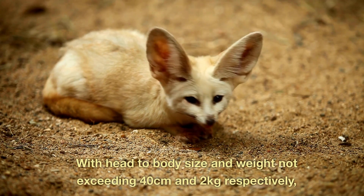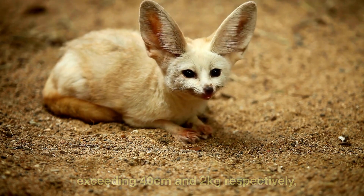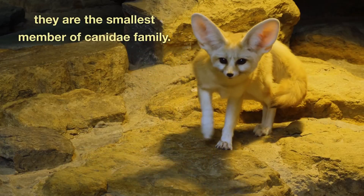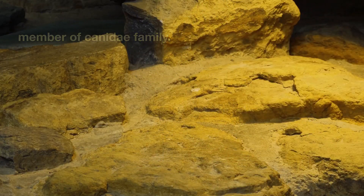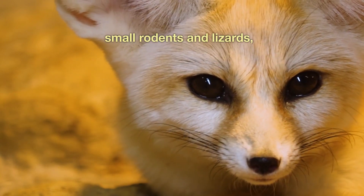With head-to-body size and weight not exceeding 40 centimeters and 2 kilograms respectively, they are the smallest member of the Canidae family. They are omnivores and mainly feed on small rodents and lizards.